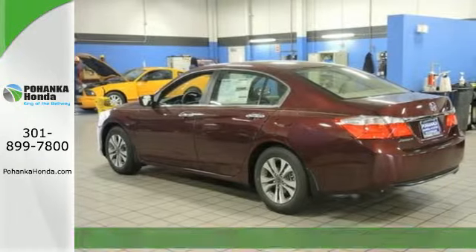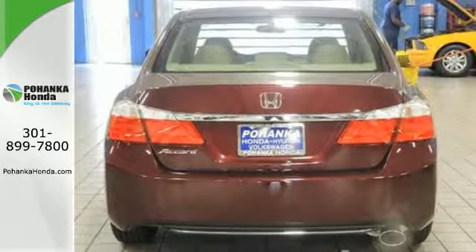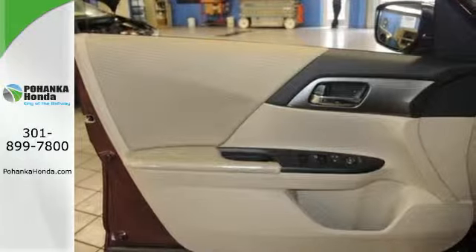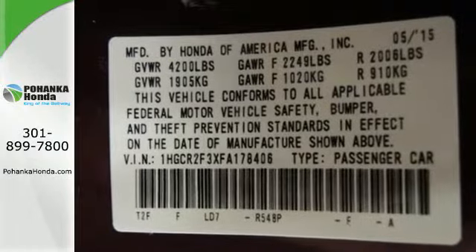It has many convenient features like a rear-view camera, dual-zone climate control, and Bluetooth hands-free link. Plus it's earned every one of its 5 stars in safety with features like smart vent front side airbags and vehicle stability assist.